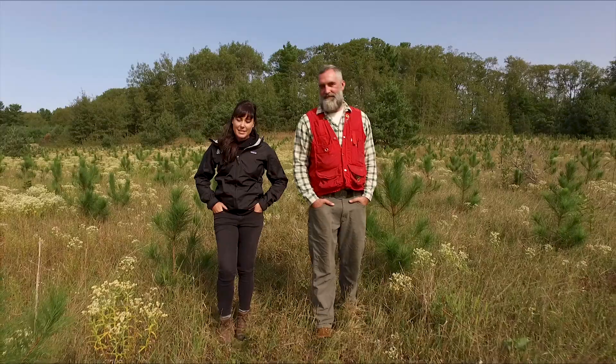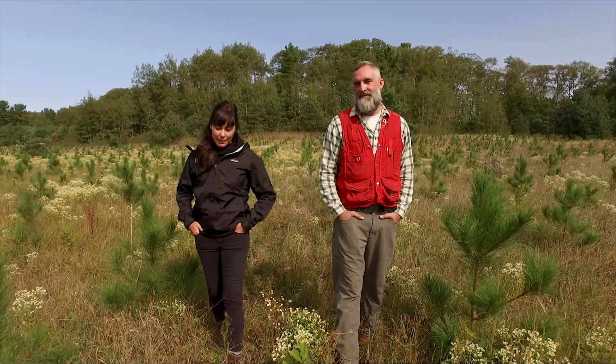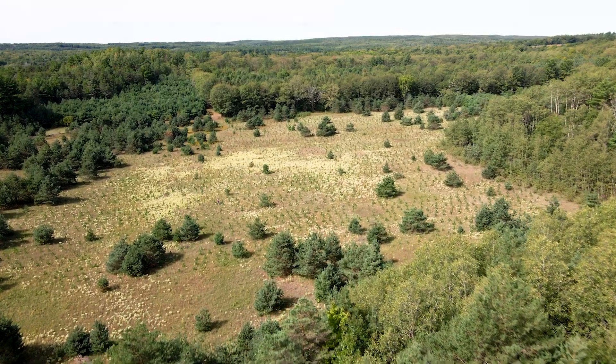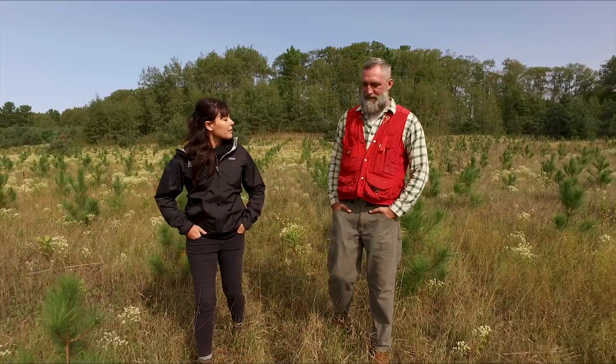Here we are on a site of private land planting that was planted through the 50 Million Tree Planting Program. It's just one hour outside of the City of Toronto. Fraser, can you tell me a little bit about the site and what the landowner objectives were?